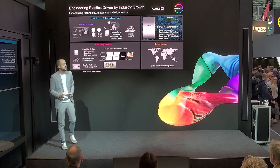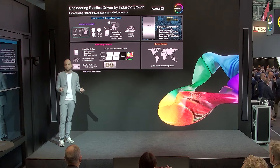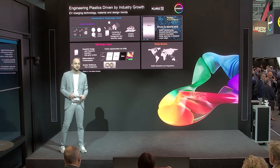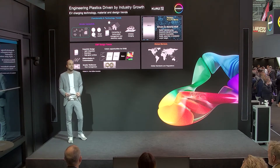We are not only talking about housings and covers — we are also looking into functional parts such as heat sinks for VCUs, vehicle control units, in combination with our Macroloan TC, which is a thermoconductive grade. You can also find here on the left side a demonstrator of a VCU solved by the Macroloan TC.